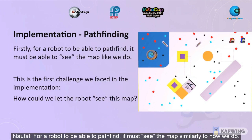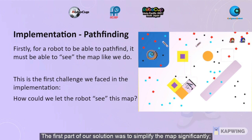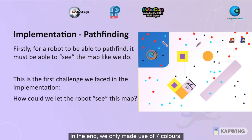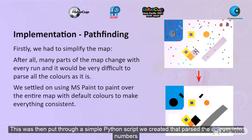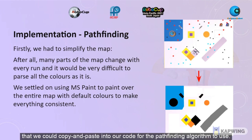For a robot to be able to pathfind, it must see the map similarly to how we do. It may sound simple, but it's actually quite a big problem, as the robot has no built-in way of doing such a thing. The first part of our solution was to simplify the map significantly. We re-drew the map using only the basic colours in Microsoft Paint for colour consistency to make it much easier for the robot to see. In the end, we only made use of 7 colours. This was then put through a simple Python script we created that parsed the colours into numbers, telling it which kind of object it was based on the RGB values of the pixels, and formatted it into a C-style array that we could copy and paste into the code for the pathfinding algorithm to use.